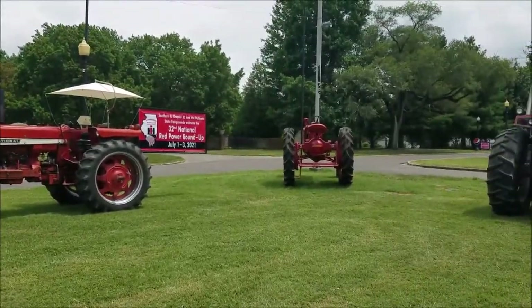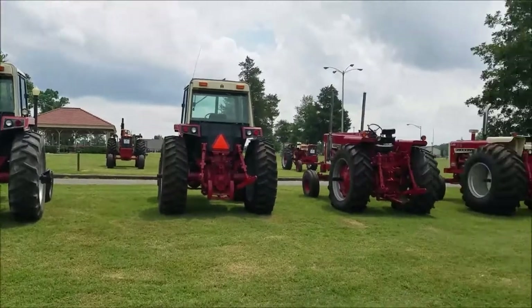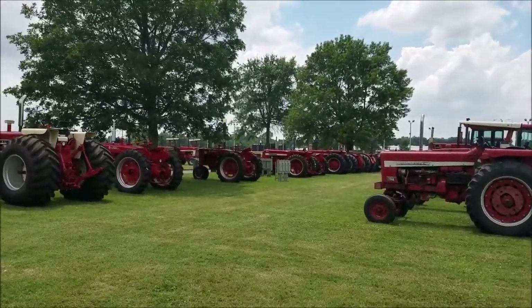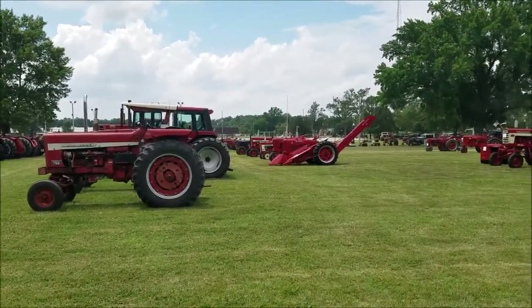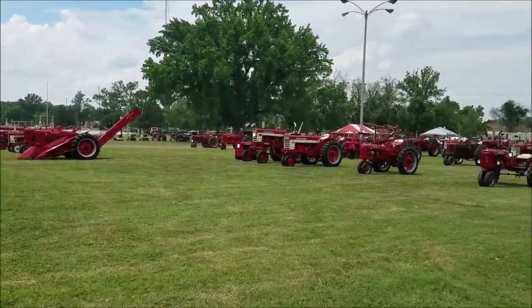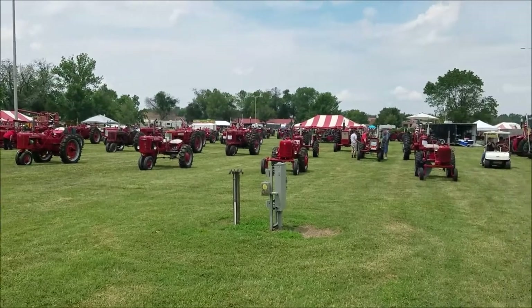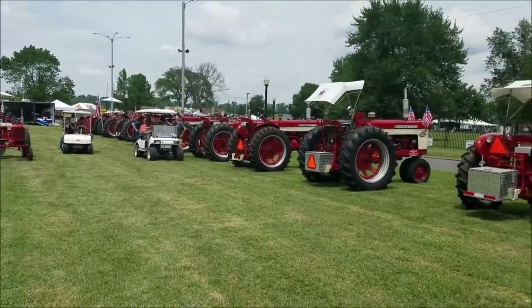Well, here's one corner, and tractors run all the way down to another service road over there, and down past that M with the corn picker. It's hard to walk across the showground without ending up talking to too many people. Already got a pretty huge selection of tractors here — lots of tractors. Big facility, so we're going to be here for a while.